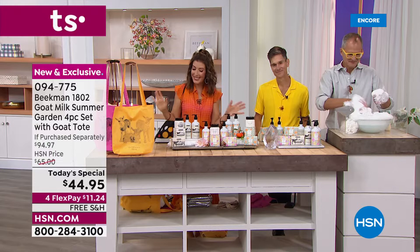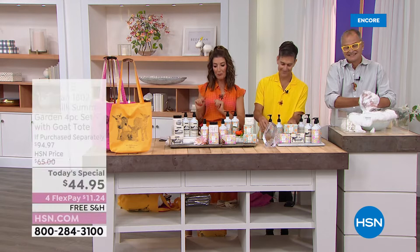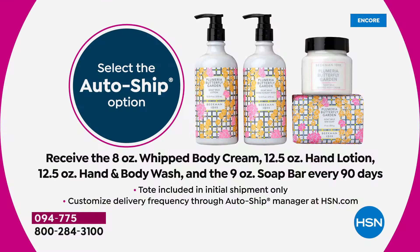It all adds up to an amazing day of savings. Don't buy these separately — just the whipped body cream on its own is a $38 value. The nine-ounce bar of soap, their number one best-selling award-winning goat milk soap, is a $15 value. Hand and body wash is a $16 value, and another $20 value in the hand lotion. You're getting it here today with your favorite tote included, with four FlexPay on all beauty and free shipping on all Beekman 1802. If you like this four-piece set, lock it in on AutoShip and receive a whole new set of four products every 90 days.